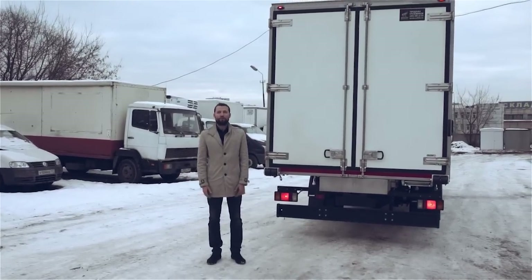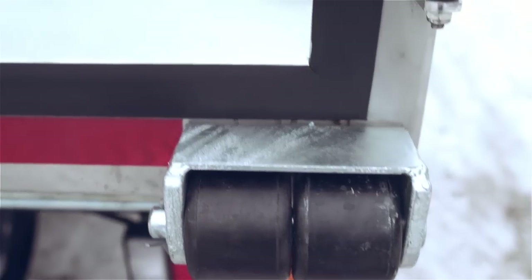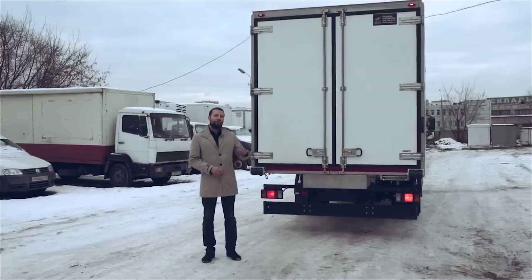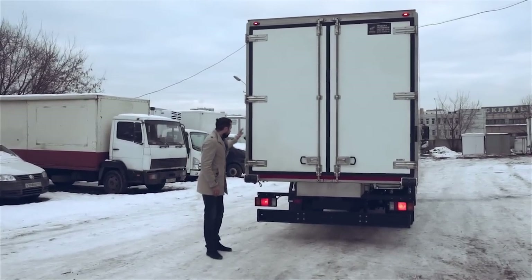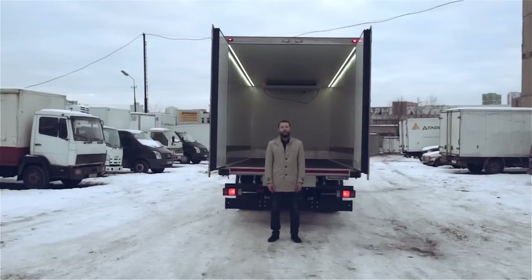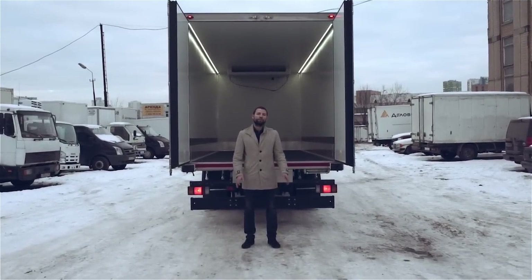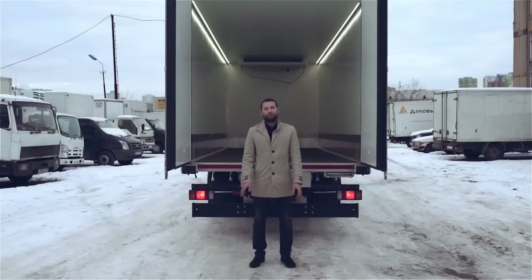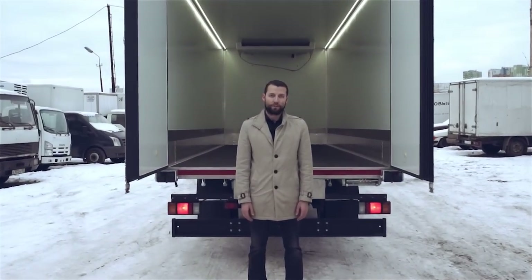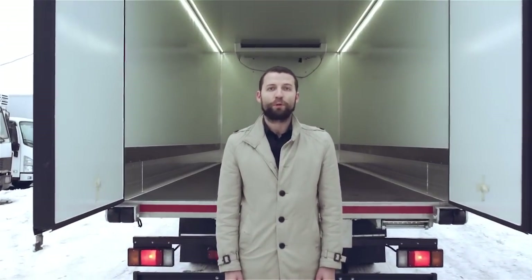For the deep-freeze temperature mode, we used the body from the TechPro company. The body features a plastic exterior and interior lining, an aluminum frame, and a rear frame and door hardware made entirely of stainless steel. The body is manufactured using sandwich panel technology. The side wall thickness is 70 mm, the roof, doors, and front wall are 90 mm, and the floor is 120 mm. These parameters allow us to achieve the required transport conditions.